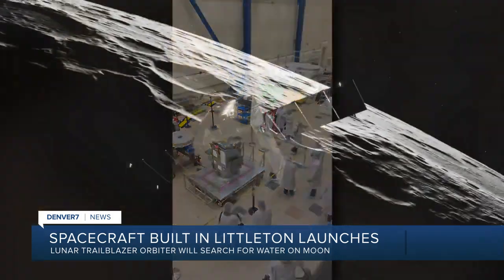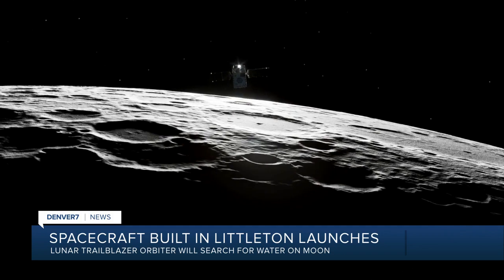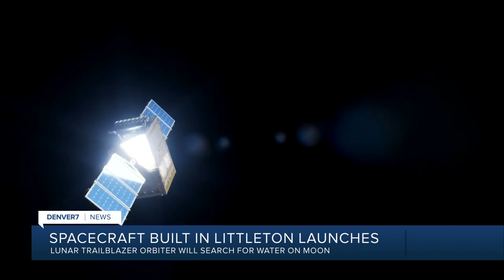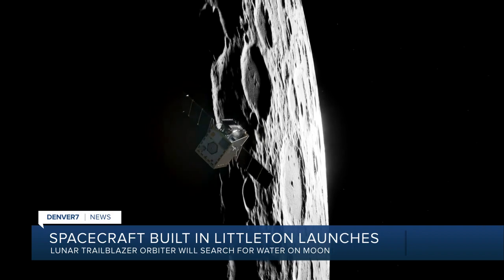In 2008, scientists discovered the existence of water on the moon, but Trailblazer was built to figure out exactly where it is and in what form. Theoretically, future manned missions to the moon can then use that water for things like creating breathable oxygen and fuel.